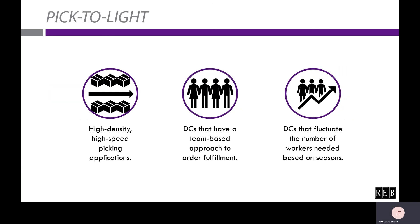Now we'll talk about pick-to-light. It's ideal for high-density, high-speed picking applications — for example, operations requiring 300 to 500 lines per man-hour pick rates are ideal candidates. Distribution centers that have a team-based approach to order fulfillment, such as zone picking, are also a good fit. And like voice picking, pick-to-light reduces employee training time, as workers are shown what to do via a lighting and number system rather than being verbally directed.